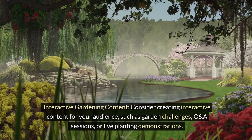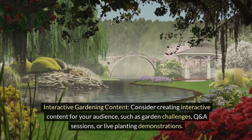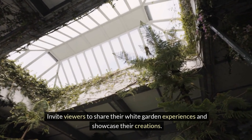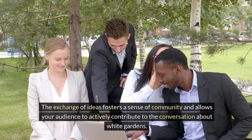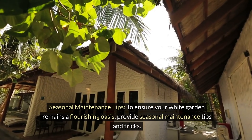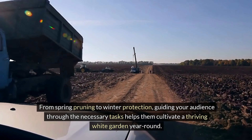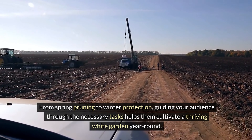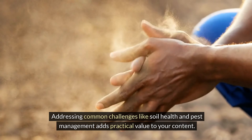Interactive gardening content. Consider creating interactive content for your audience, such as garden challenges, Q&A sessions, or live planting demonstrations. Invite viewers to share their white garden experiences and showcase their creations. The exchange of ideas fosters a sense of community. To ensure your white garden remains a flourishing oasis, provide seasonal maintenance tips — from spring pruning to winter protection. Addressing common challenges like soil health and pest management adds practical value to your content.